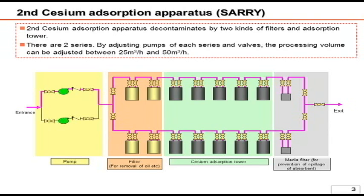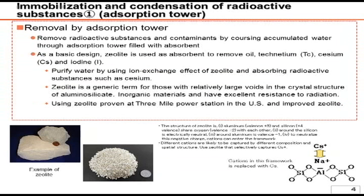Being the same as Curion's system, SARI has two vessels in line which remove oil and impurities. Next, four vessels out of five absorb cesium. Lastly, the media filter — a small filter processes the water in order to prevent absorbent leakage. Different from Curion, SARI has fewer dynamic parts, namely pumps. Hence, at the moment, we feel that SARI is superior to Curion in terms of operational reliability.